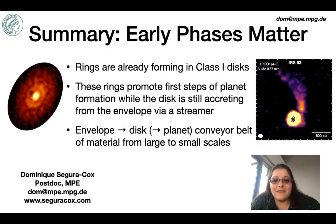In summary, if we're thinking about planet formation, the early embedded phases of star formation matter. Thank you very much for listening.